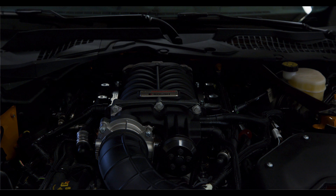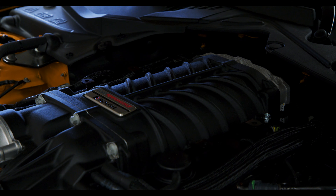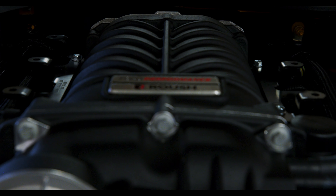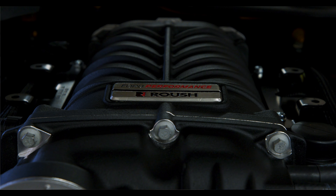This is actually the first Phase 2 Roush car that we've produced. We've already started doing some upgrades for other customers, but this is the first supercharged out-of-the-box Phase 2 that we've done since the release of the 750 supercharger.